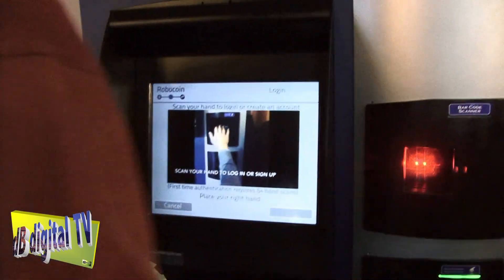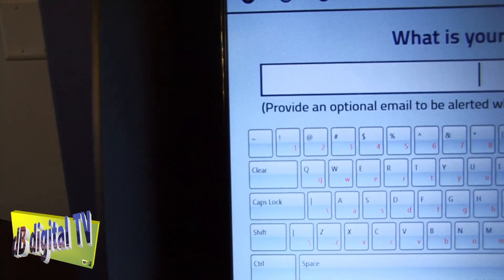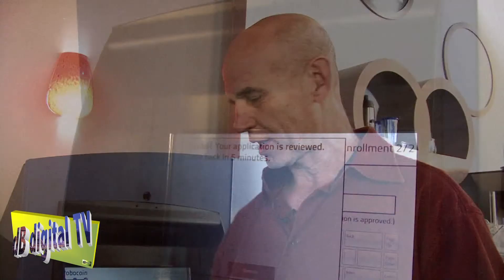So we have to scan our hand first — we have to scan our hand four times. You can't get much more high tech than that, considering that your hand print is pretty much unique. Now I have to put my email in. I have to come back in five minutes because it has to authenticate my email address in order to confirm who I am and to associate it with my hand print.